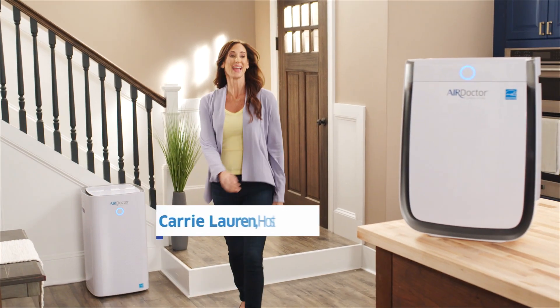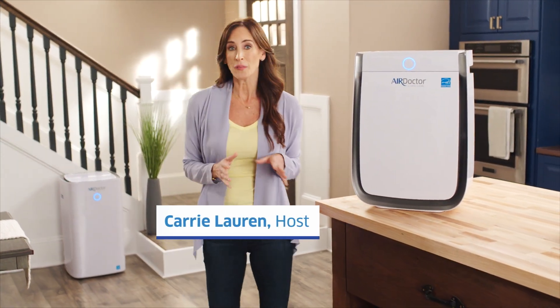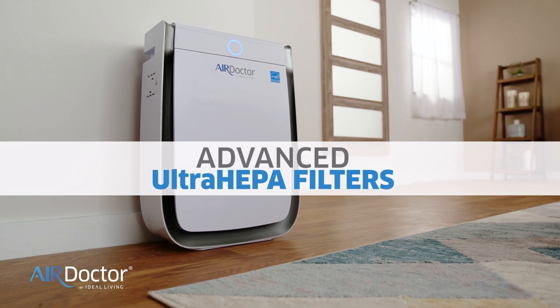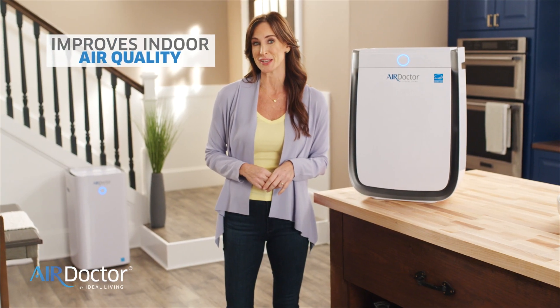Hi, I'm Carrie and this is Air Doctor, the only hospital-grade air purifier equipped with advanced ultra HEPA filters, trusted and proven to improve your indoor air quality.